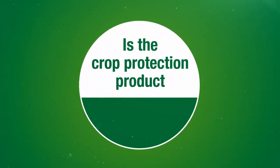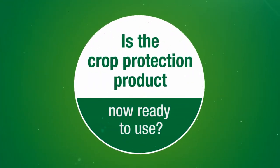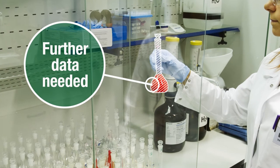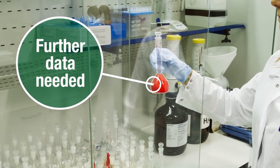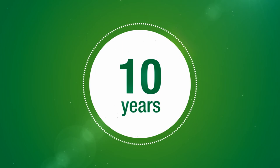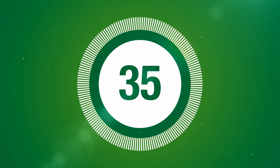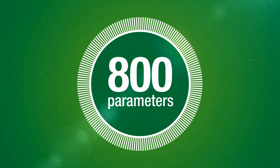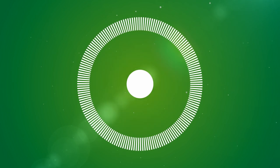Is the crop protection product now ready to use? We still have to continue with other activities until all the data required for registration and production is available. As soon as the registration is approved, the crop protection product can be produced and marketed to farmers. Overall, a crop protection product takes 10 years, costs more than 200 million euro, requires more than 200 studies, and must meet 800 parameters before it is ready to be used by a farmer.